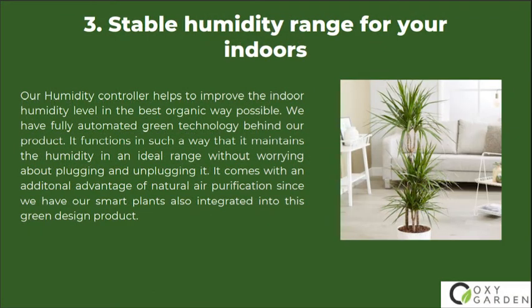Number 3: Stable Humidity Range for Your Indoors. Our humidity controller helps to improve the indoor humidity level in the best organic way possible. We have fully automated green technology behind our product. It maintains humidity in an ideal range without worrying about plugging and unplugging it. It also comes with the additional advantage of natural air purification, since our smart plants are integrated into this green design product.